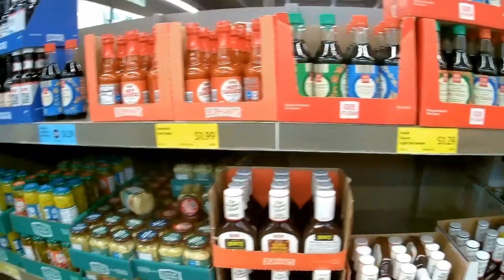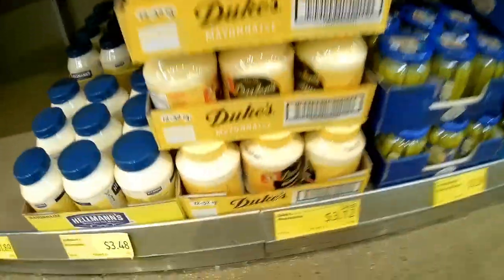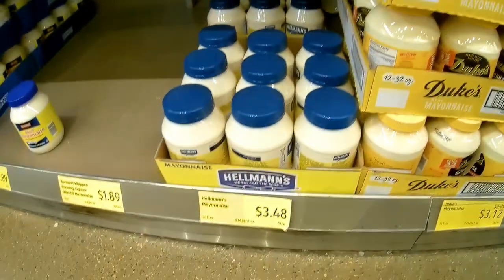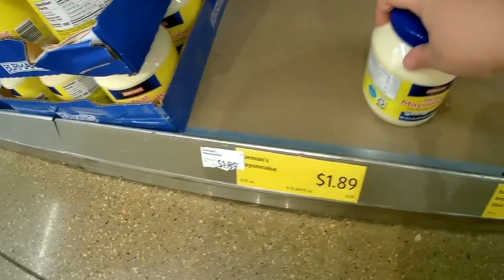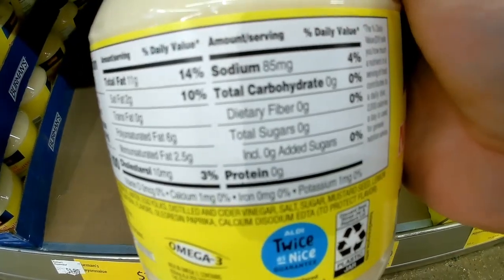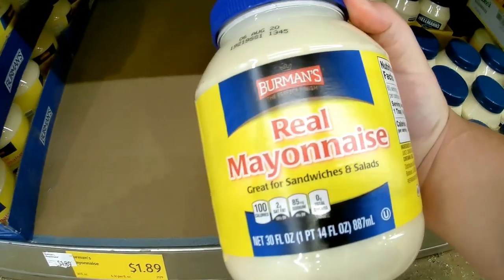They've got all your sauces. We have a million hot sauces — we're good on soy sauce. I do need some more mayonnaise. Duke's mayonnaise is marked down to $3.12, Hellman's is $3.48, and then the Aldi brand, which is Berman's, is only $1.89. The nutrition label is decent — I mean, mayo is mayo — but I think I'm gonna get the cheaper one.